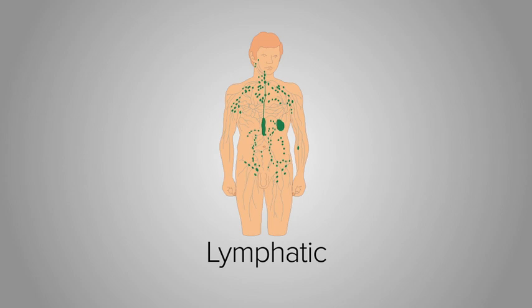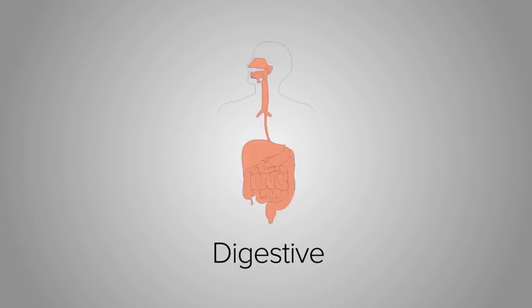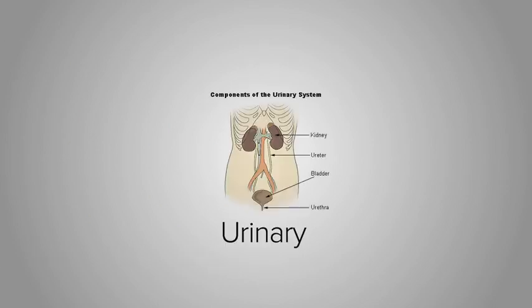The lymphatic system moves fluid in the tissues of the body back to the blood so that they can be filtered. The lymphatic system is a part of the body's immune system. The respiratory system collects oxygen from the external environment and delivers it to the tissues of the body. The digestive system works to break down food and absorb nutrients into the body. The urinary system maintains fluid levels in the body and also eliminates urine.